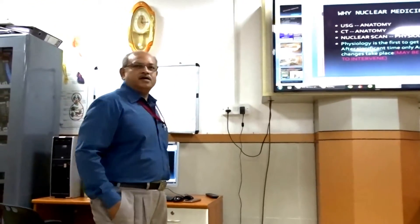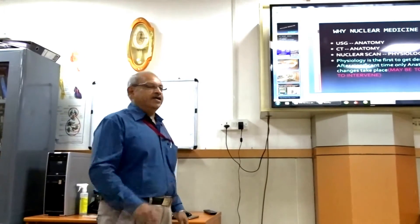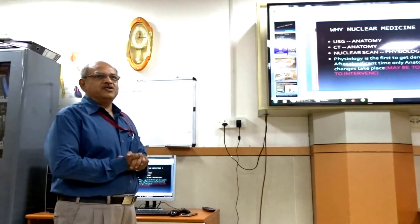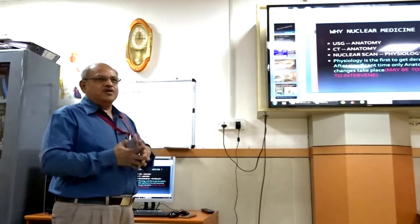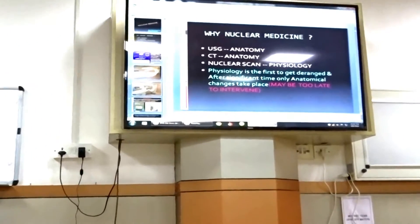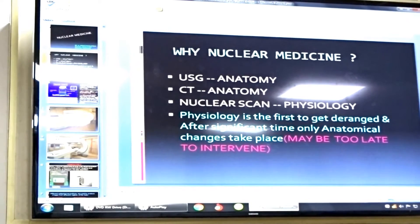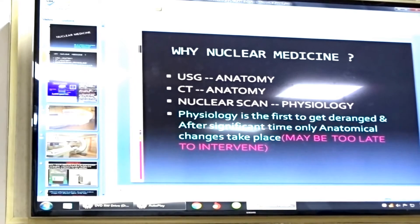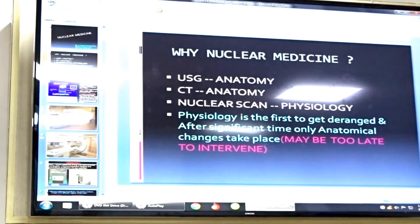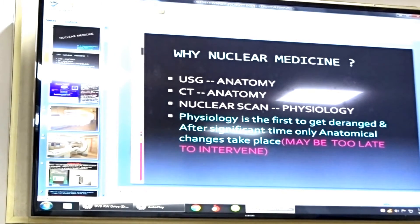This gamma camera was newly installed three months ago and is the first of this particular model in India. Before talking about the gamma camera, I want to explain what nuclear medicine is. You might have heard of investigations like ultrasound, CT scan, or MRI — each gives different information. It is up to the referring physician to decide which investigation is needed to get the essential information; just because a sophisticated scan exists doesn't mean it provides the information needed.